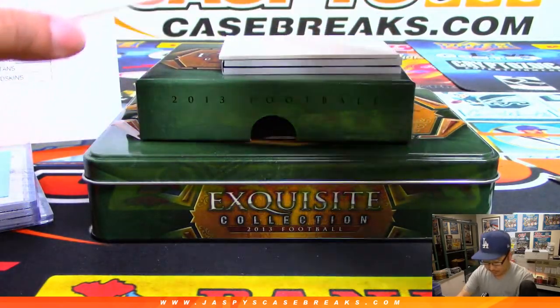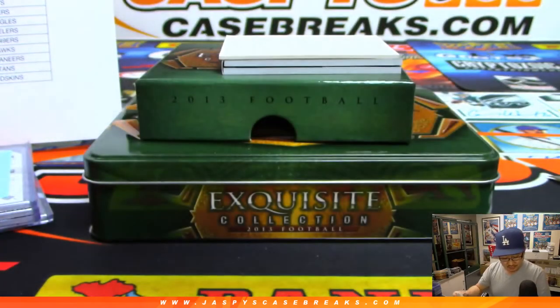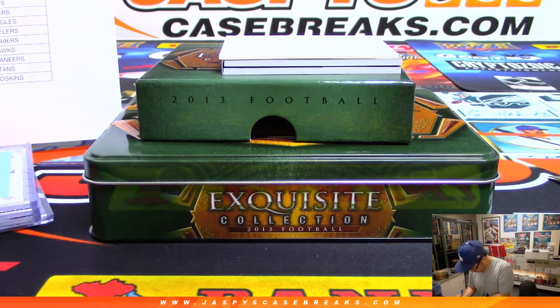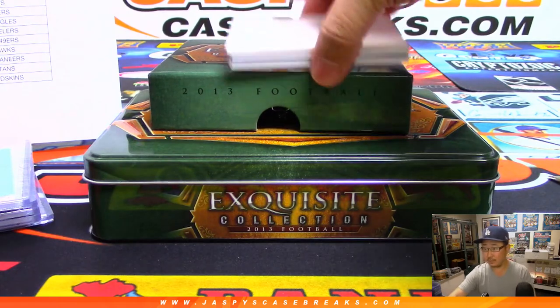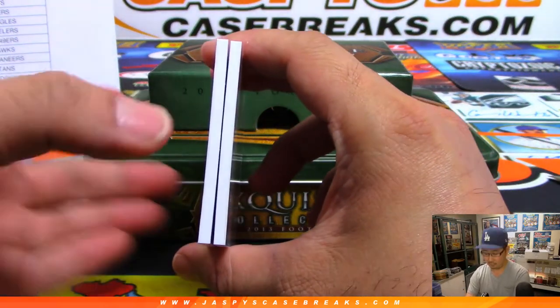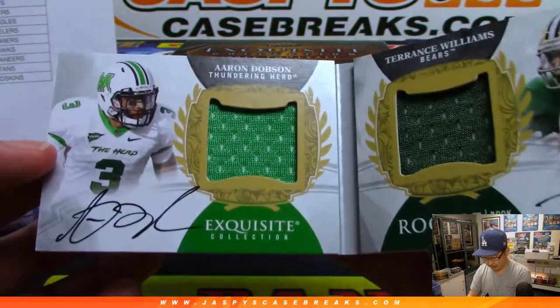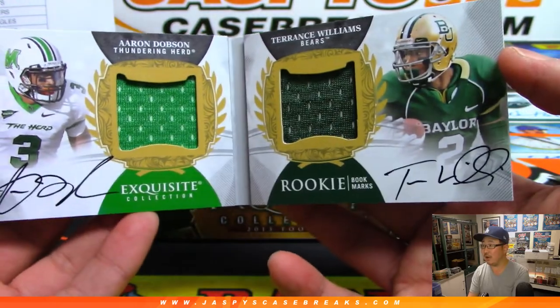Let's see the autograph on the bottom, then the book. Autograph on the bottom is Devonta Freeman, 50 out of 99 — Falcons. That'll go to Jacqueline. That's rookie Devonta Freeman. And the book — wow — Aaron Dobson, jersey and autograph, and Terrence Williams, jersey and autographs. Rookie bookmarks, 40 out of 60.